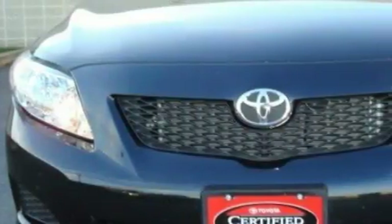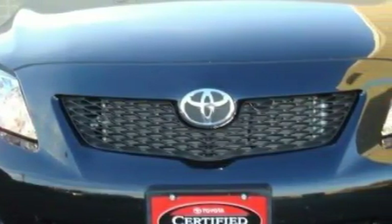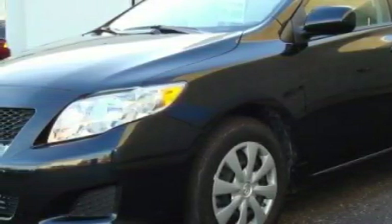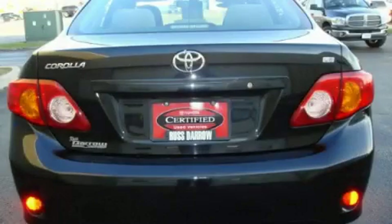Complementing this Toyota's contemporary styling is a stunning array of desirable features which include power windows, a power outlet, a CD player, rear curtain airbags, an anti-lock braking system, and this vehicle has fewer than 19,000 miles on the odometer. It features a 1.8-liter four-cylinder engine and an automatic transmission.